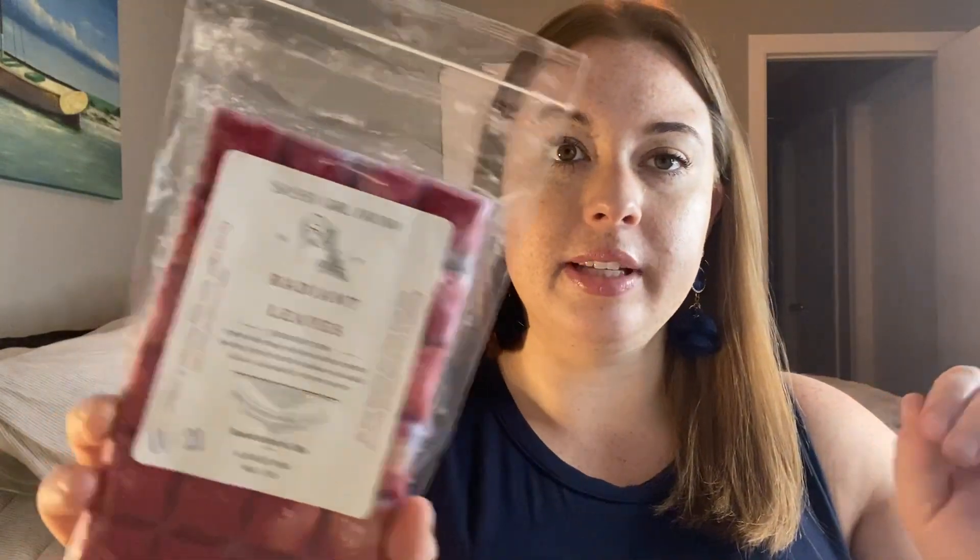I also picked out Fall Fun Carnival — sugar cookie, kettle corn, and vanilla be Noel. Just a nice bakery, county fair type scent. And then the other one from Sassy Girl Aroma is Radiant Leaves, which is her dupe for Radiant Red Maple from Bath and Body Works. This is crisp red and Macintosh apple, smoky notes, sweet maple, warm caramel, and an aromatic woody note. This is not my favorite — I've melted a row of it — but it's one of those things I'd like to finish, and I think September is a good time to use it.